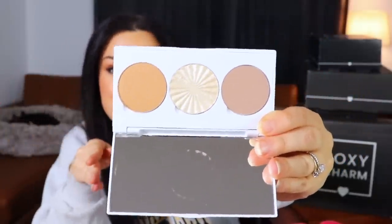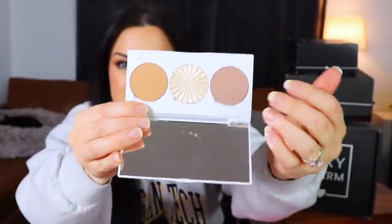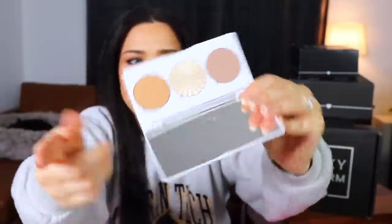The Light shade is definitely lighter than the Medium version. The shades here are intended to be a contour, a bronzer, and a highlight — though the bronzer swatches more like a golden highlight. There's another Real Her eyeliner duo in the same blue and bronze shades as well.